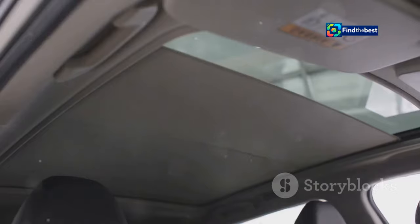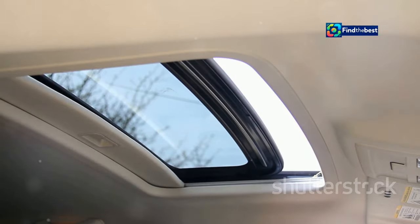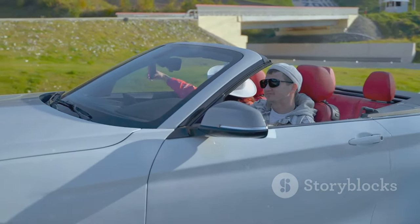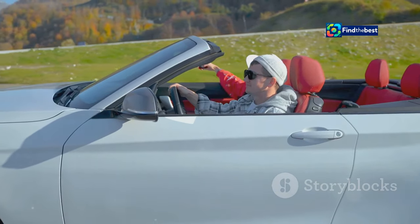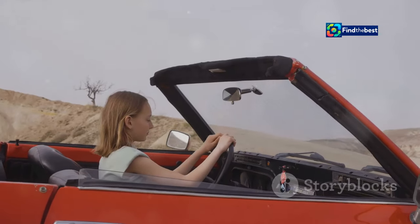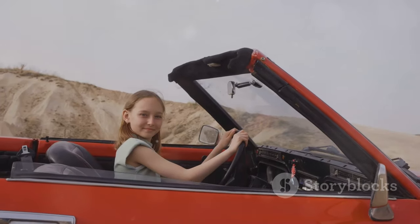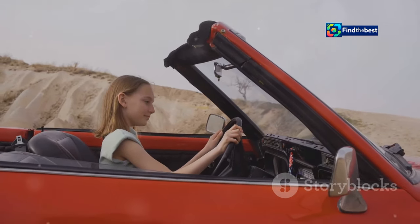As a special thank you to early adopters, all pre-orders will receive a complimentary sunroof, adding a touch of open-air freedom to your driving experience. This sunroof feature not only enhances the aesthetic appeal of the car but also provides a unique driving sensation. Don't miss this opportunity to own a piece of Italian automotive art — pre-order your Alfa Romeo Junior today and be among the first to experience the perfect blend of style, performance, and innovation.